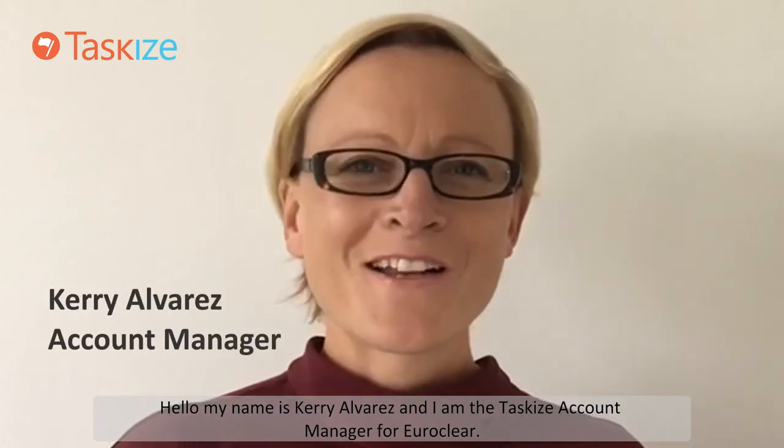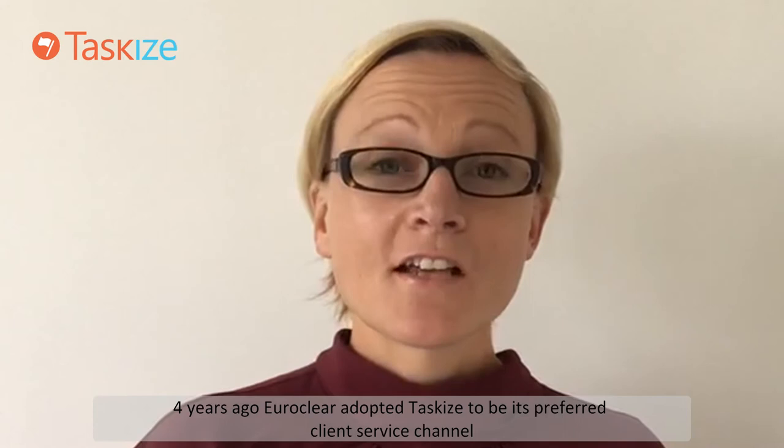Hello, my name is Kerry Alvarez and I'm the TaskEyes Account Manager for Euricleer. Four years ago, Euricleer adopted TaskEyes to be its preferred client service channel, replacing the traditional phone and email.